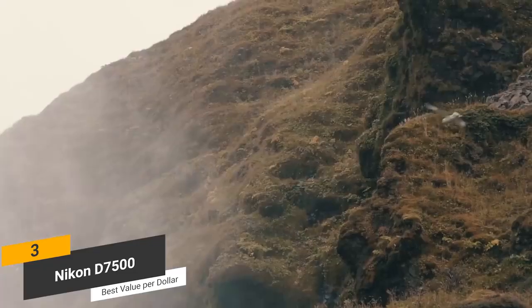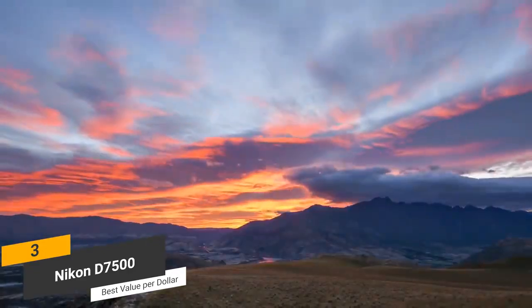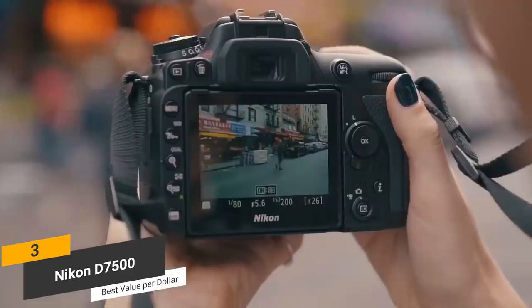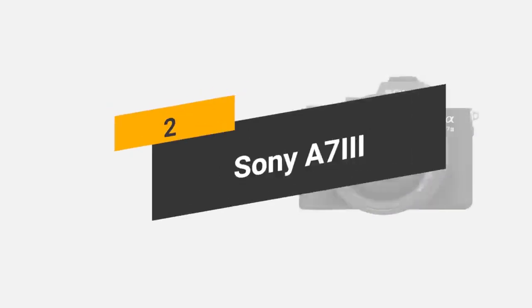Coming in at around $1,150, the Nikon D7500 is a very rugged, smart, and well-designed camera that certainly offers the best value per dollar. If you are on a budget and want to get your money's worth, this is the perfect choice. This camera takes great-looking pictures and amazing 4K quality video. You will find that it is also easy and comfortable to use, which is a rare combination for most higher-end models. The powerful focusing system and wireless connectivity are two other things we really like about this camera.